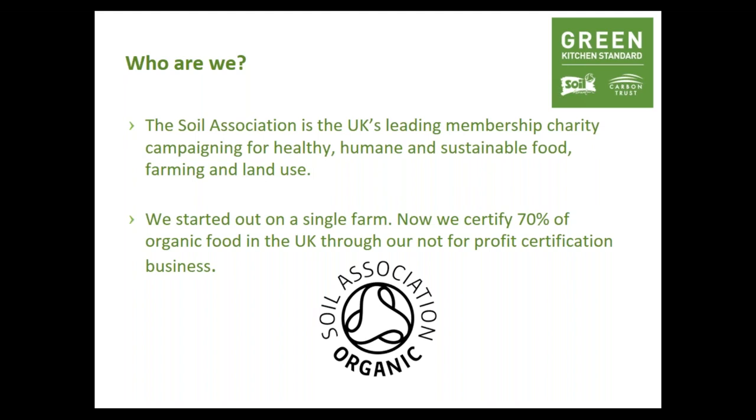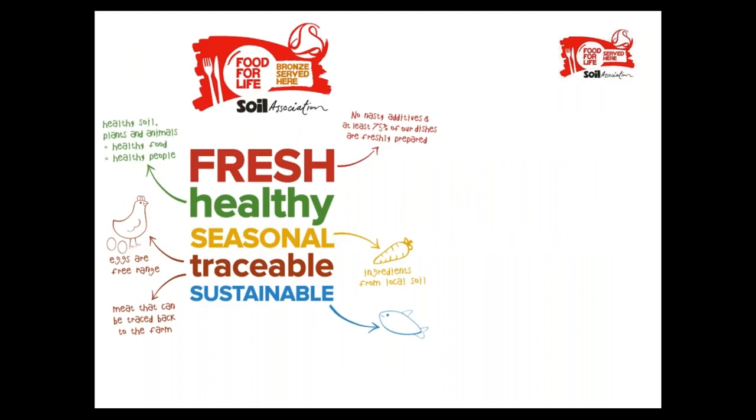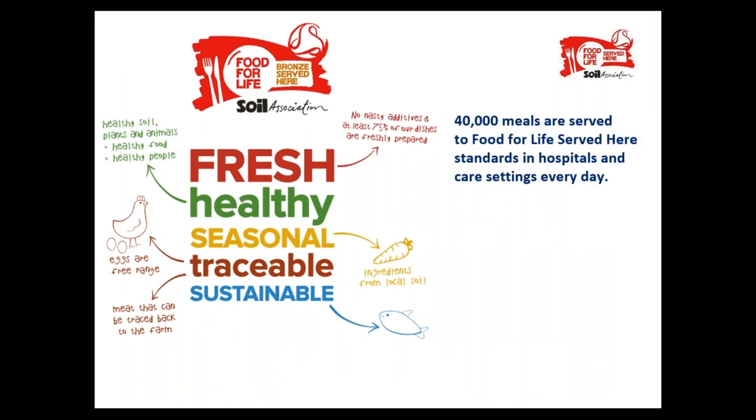One of our really successful certifications is our Food for Life Served Here award, previously called the catering mark. You can get accreditation for bronze, silver and gold, moving towards climate-friendly, planet-friendly menus which are healthier for you and your customers. For example, meat is farm assured, eggs are free range, and some ingredients may be organic and local as you move towards gold. It's an independent award scheme guaranteeing that food on your menus meets certain standards — local, fresh, honest, cooked by chefs who care.